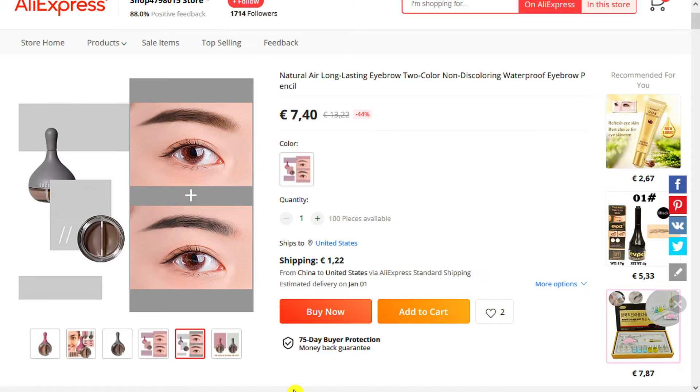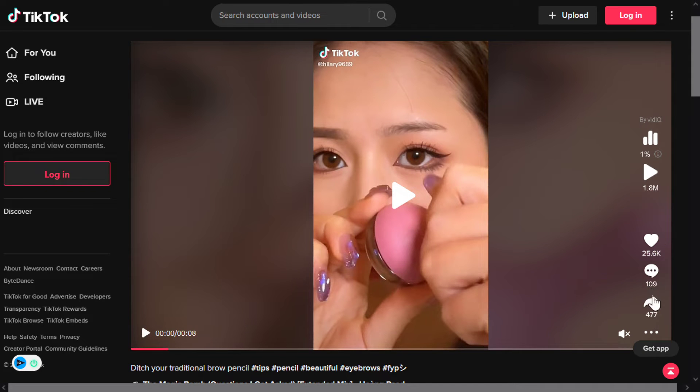And finally the TikTok ad has 25,600 likes, 109 comments, and 477 shares.